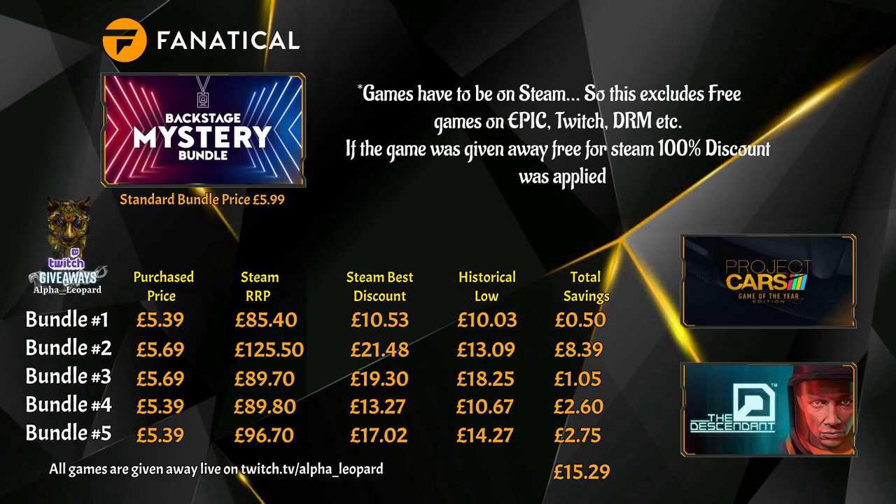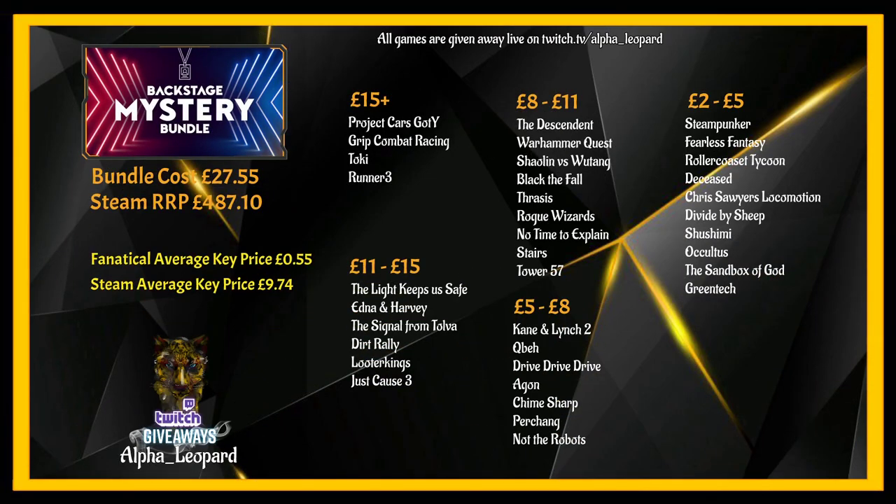I can't remember which bundle had the free games — might have been Bundle Four. This time I've done a total saving calculation for games you could buy on third-party sites like Fanatical or Humble Bundle. For all 50 games, you could have saved £15 in total — obviously only 50p on the first bundle, but £8.39 you could save on the second bundle. I couldn't find a proper discounted price for the Game of the Year edition or The Descendant Complete Edition — Steam database showed me the rest of the series but I couldn't find any deal, so I put it down as Steam having the best price for those.